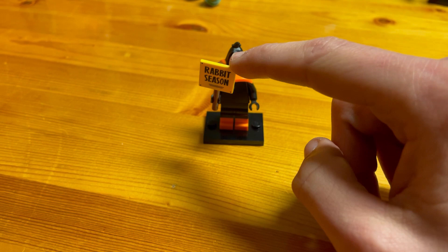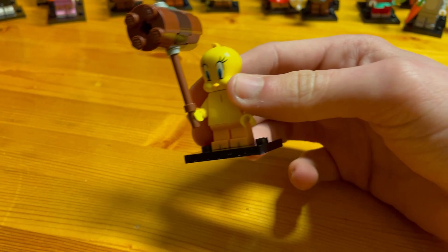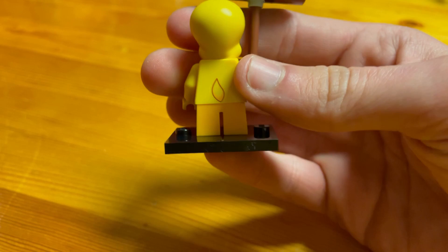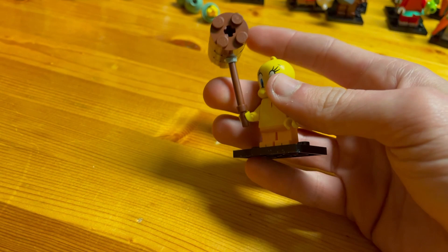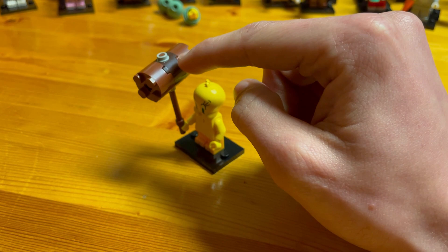Next we have Tweety Bird. Overall Tweety is okay — it would have been better if it had a real tail instead of a printed tail, but overall it's a pretty good minifigure. To find this one, look for the two-by-two round bricks that create the hammer. That should pretty much give it away and you can find Tweety almost instantly.